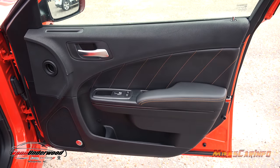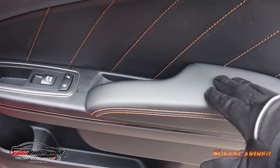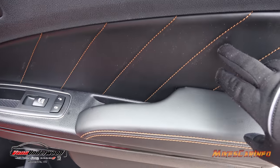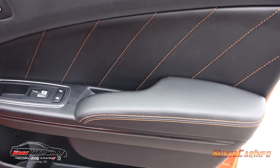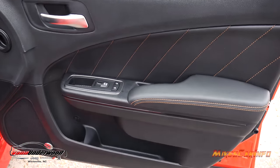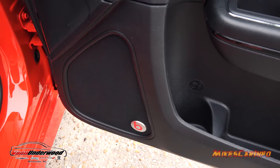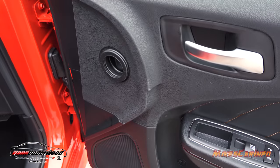Inside the passenger door it's all soft-to-the-touch around the arm area and all the way up — soft surfaces throughout with gold contrast stitching in the door, looking really nice. There's a pocket at the bottom and the premium Beats sound system with a subwoofer in the trunk.